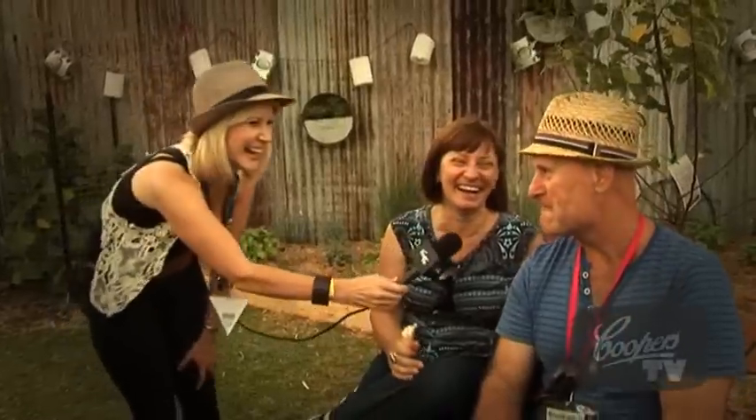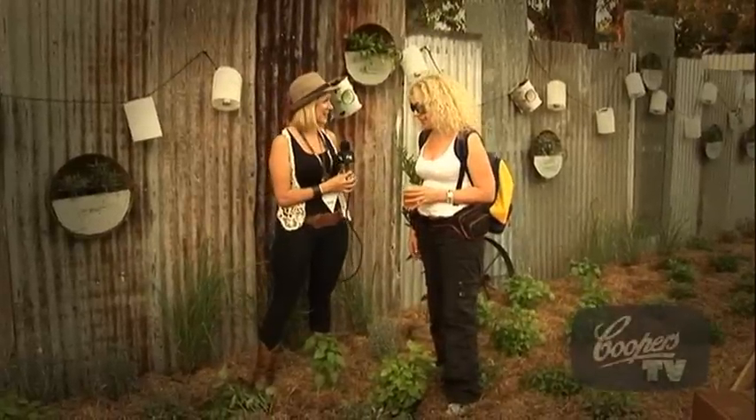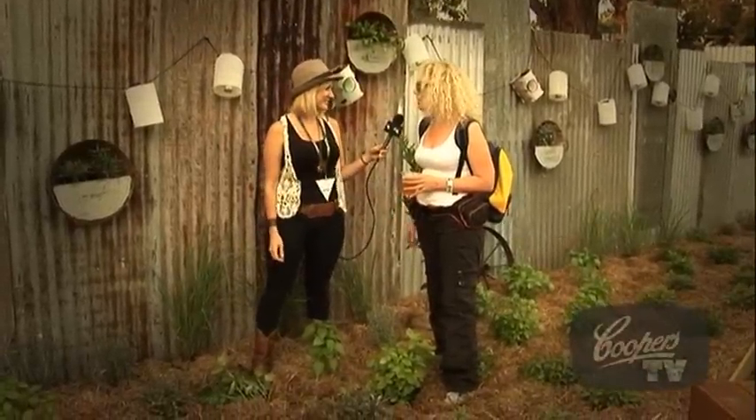I like this corrugated iron effect. Do you come to WOMADelaide every year? Yeah, we do — we look forward to it from one year to the next. What's the best thing you've seen so far at any of the festivals? Oh, the Coopers beer tent, definitely. I just love it. So fancy a garden like this in your own backyard? Love one. Absolutely love one.